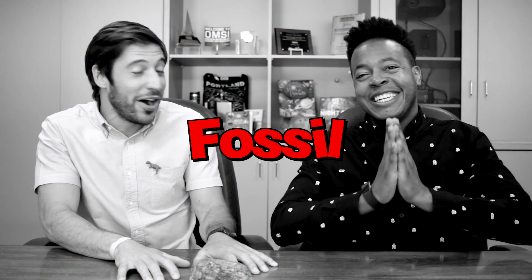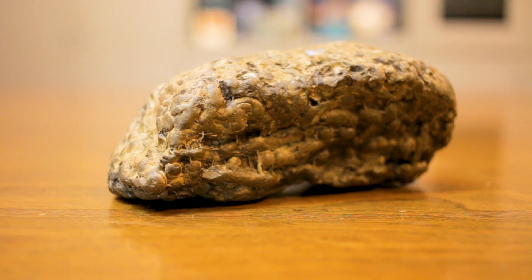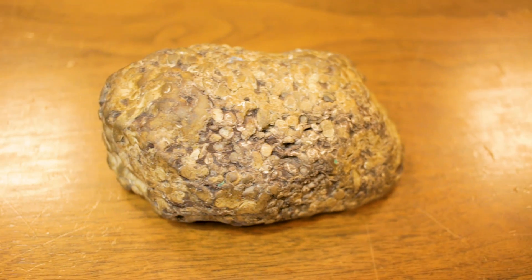Is that your final answer? I think so. Oh — my life is a lie! We are looking at Teredo petrified wood. The Teredo is a burrowing clam that tunnels through timber that has fallen into the sea. Fun fact: Teredo wood is the official state fossil of North Dakota.